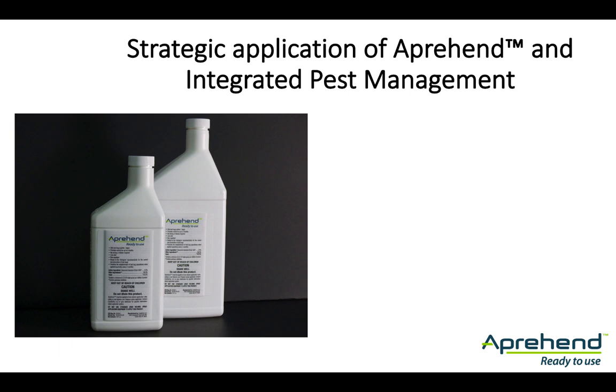Apprehend is a new and effective tool for control and prevention of bed bug infestations. This video module covers the strategic application of Apprehend for bed bug infestations with an integrated pest management approach. For best results, Apprehend should be used in combination with other proven methods of bed bug control.